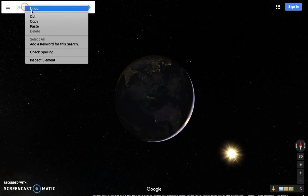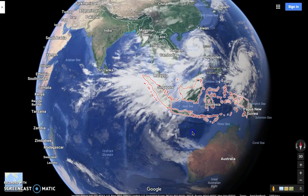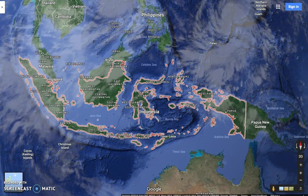My name is Mickey Keats and this is my Google Map tour of Indonesia. As per Wikipedia, Indonesia is a sovereign transcontinental country located mainly in Southeast Asia between the Indian and Pacific Oceans. It is the world's largest island country with more than 13,000 islands, and it has an estimated population of over 260 million people, making it the world's fourth most populous country.